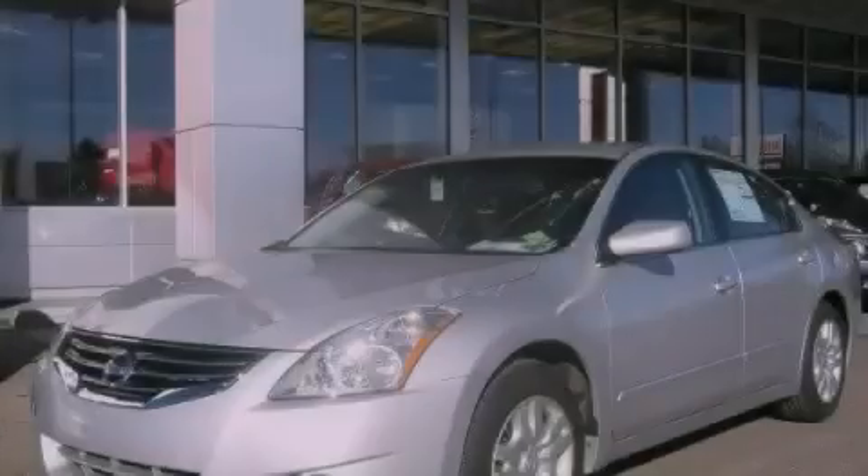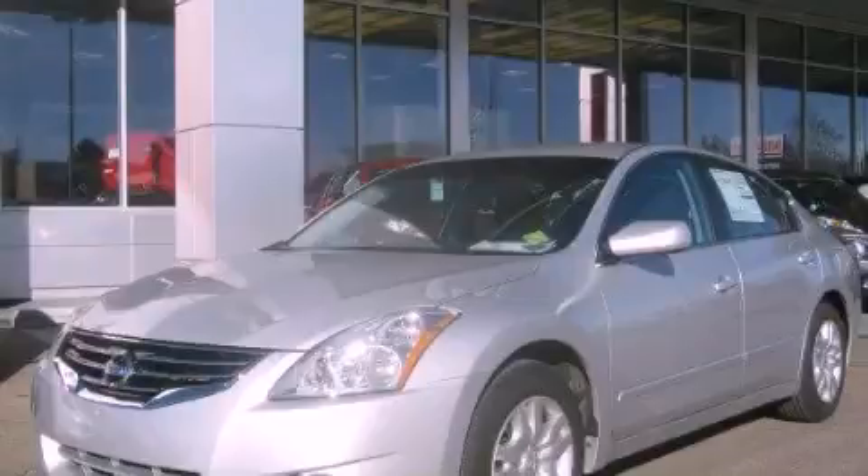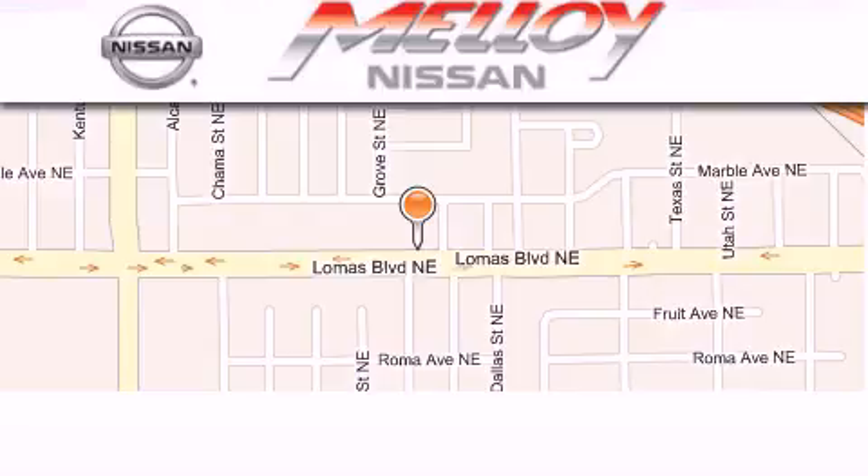Stop by today and test drive this vehicle for yourself. Molloy Nissan is located at 7707 Lomas Boulevard in Albuquerque.